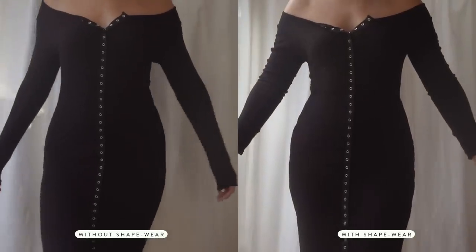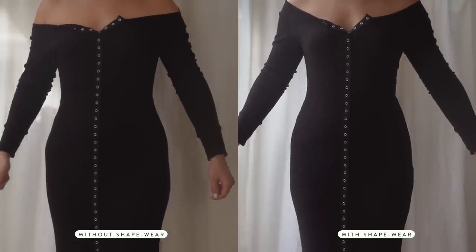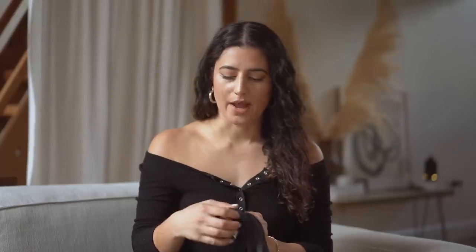I wanted to bring up shapewear again because it's a given — if you want to smooth things out or make your waist appear smaller, there's probably nothing better. I love these little shorts from Waco, which I think is a Nordstrom brand. They're not heavy-duty shapewear, but they do a great job cinching your waist a little and smoothing everything out. No matter your body type, I really recommend trying shapewear — it will make you comfortable wearing things you never thought you could.